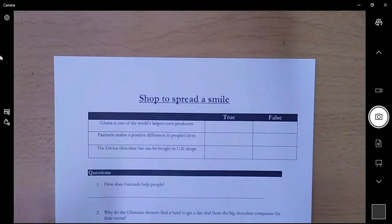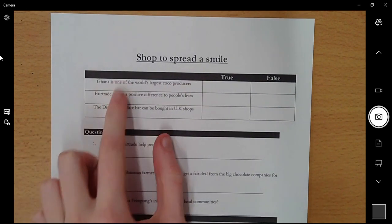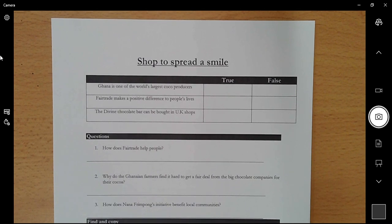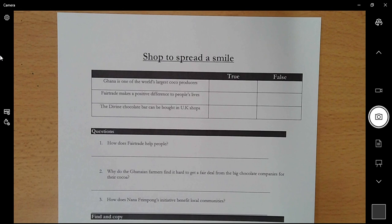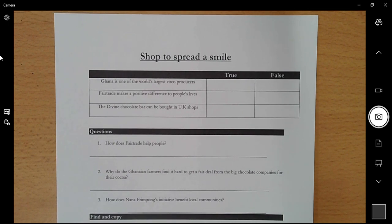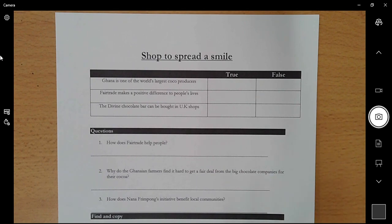Okay, so our text is 'Shop to Spread a Smile.' We're going to practise true or false — I'm not going to model today because you're going to bring all the skills you've learned over the last few months together. You have three statements and guessing won't get you the right answer because these are designed to trick you, so it's really important that you go back to the text. Then you have three comprehension questions: 'How does Fair Trade help people?' — that's a how question, so give a reason, start with 'because', and maybe give evidence. 'Why do the Ghanaian farmers find it hard to get a fair deal from the big chocolate companies?' — again start with 'because.'